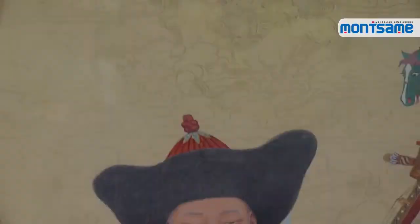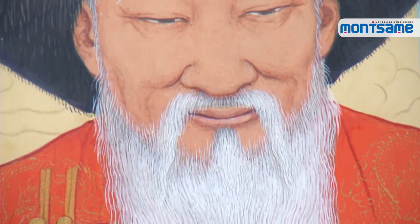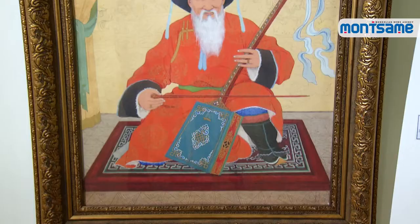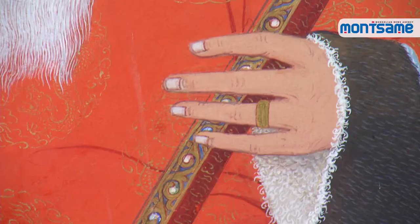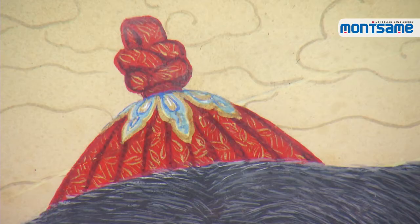Yadam Surung created 'The Old Horse Head Fiddler' in 1958, combining European painting technique to create distance with Mongolian drawing technique. It is said that the artist created the painting using a monk with a long white beard as a living model. Moreover, some people also believe that Chinggis Khan was represented by the old horse head fiddler.